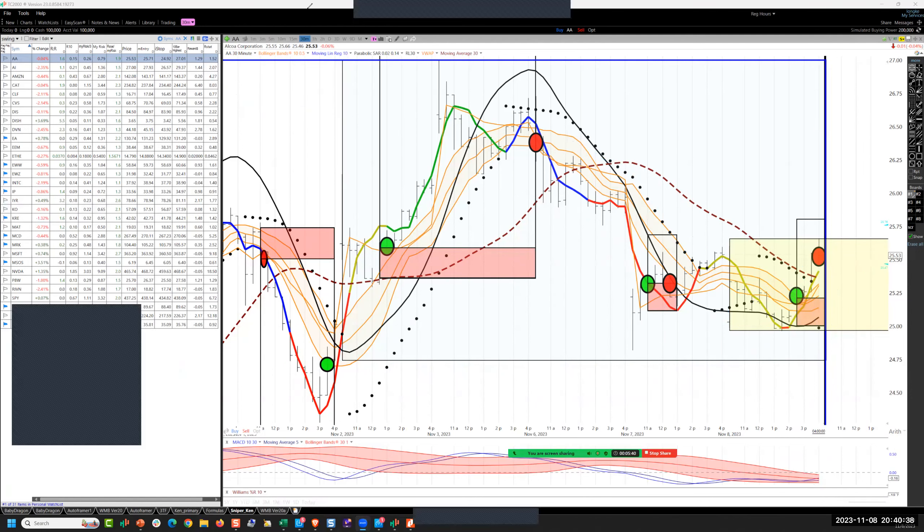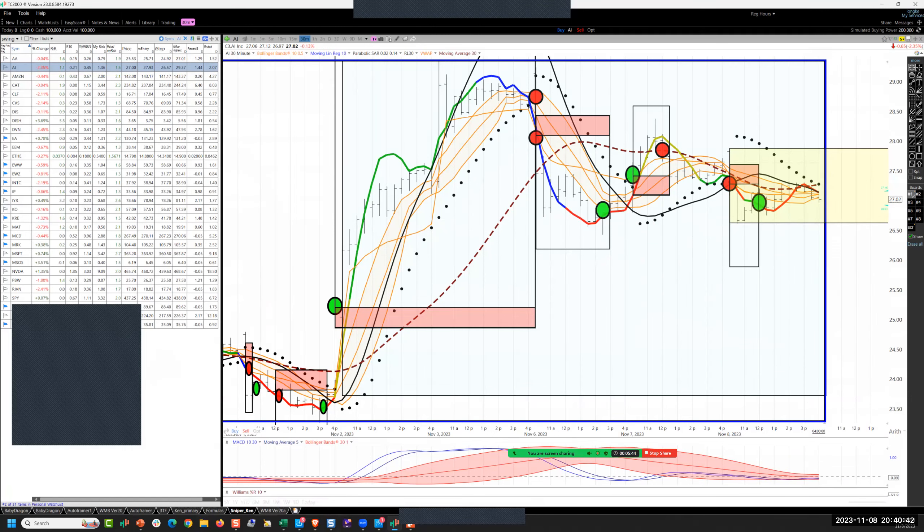Hitting singles. Just trying to make contact. I trade with the same calmness and confidence of a rat trying to escape with a piece of cheese in an alley that's filled with hungry cats. That's how calm I am when I'm trading.